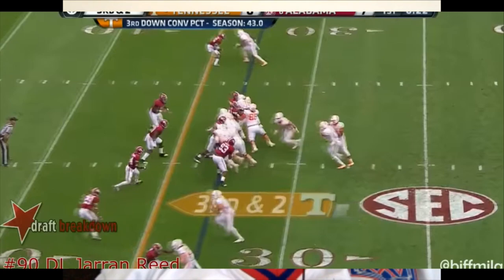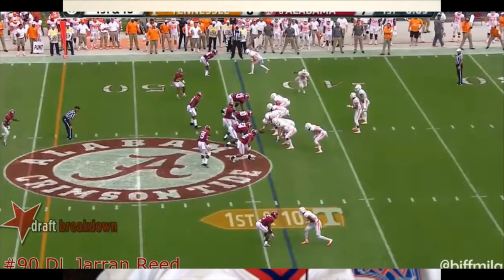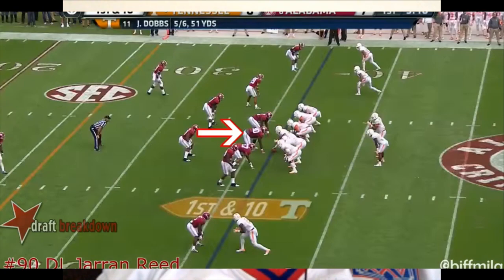He fires out again with good pad level, and that's what I do like about him. As soon as he fires out, his eyes are in the backfield — he reads his key at the line of scrimmage then his eyes find the backfield. With four down linemen here, he's just occupying — he's not asked to rush. So I get it, I get the system.